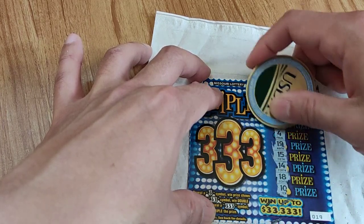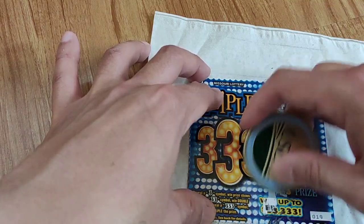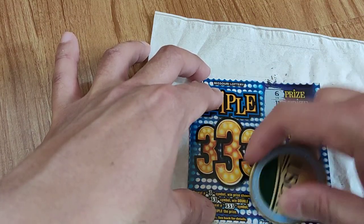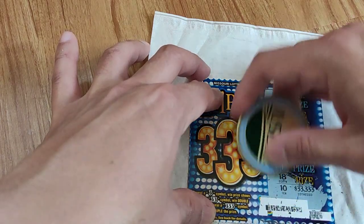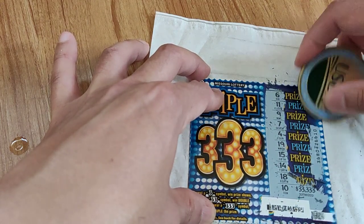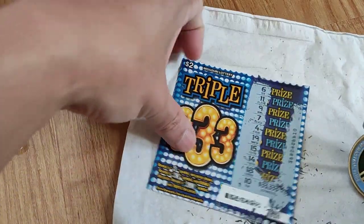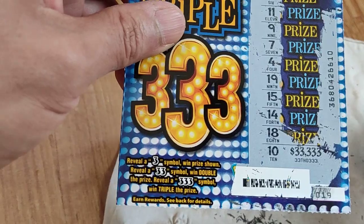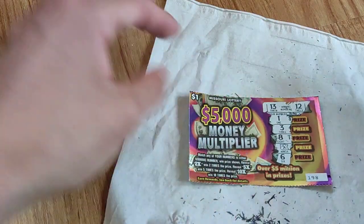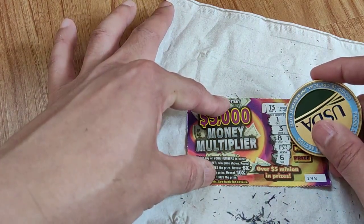It looks like it's a loser — I don't know where the number is. I guess it's here. Okay, so that's that there — you guys can have the barcode and number there. Going back to the last card here, let's see what the 5X is. I think this is the first time I've ever seen a 5X, so wish me luck guys.